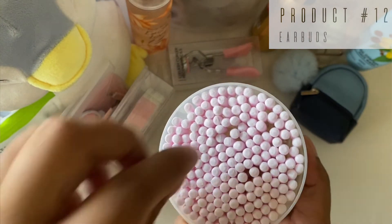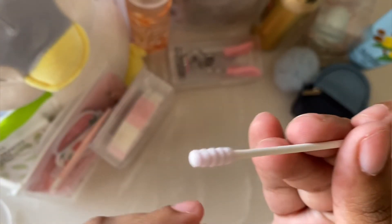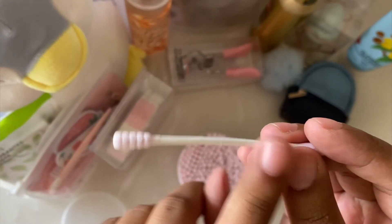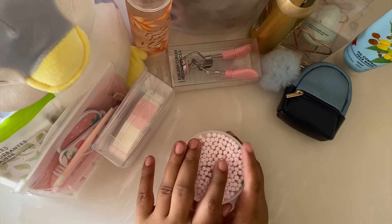The next product is these earbuds. There are 200 pieces and it is for 150 rupees. They have a paper stem and they are really sturdy and strong. I think it is totally worth the price.